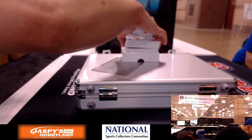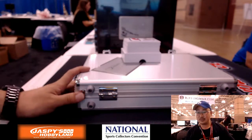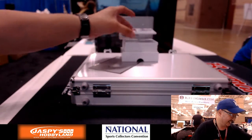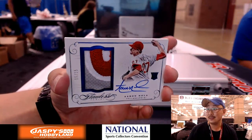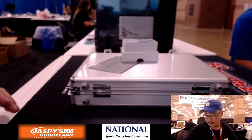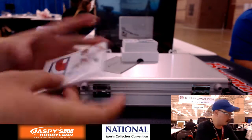We have more than one here — one, two, three, four, five, six, seven, eight, nine. We might have extras, folks. If we do have extras, we'll just combo up some of the relics or something like that. We're going to start off with a nice Aaron Nola. Great auto there, six out of 15. Aaron Nola.